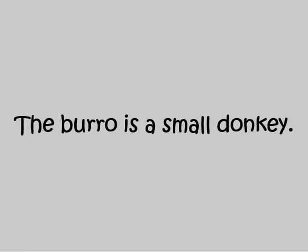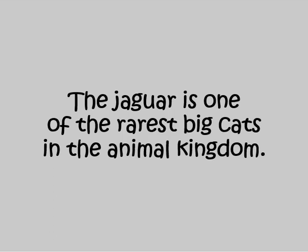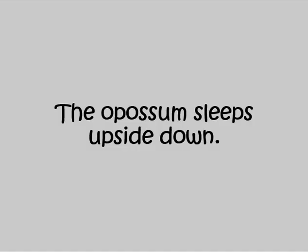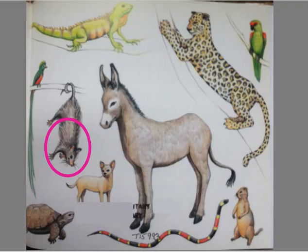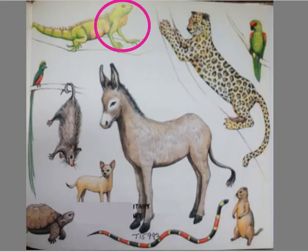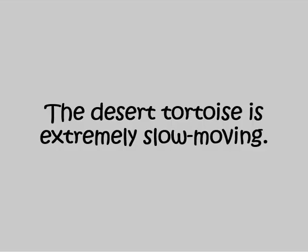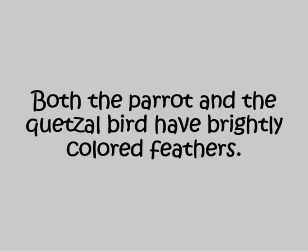The burro is a small donkey. The jaguar is one of the rarest big cats in the animal kingdom. The opossum sleeps upside down. The iguana is a big lizard. The coral snake is small and poisonous. The desert tortoise is extremely slow-moving. Both the parrot and the quetzal bird have brightly colored feathers.